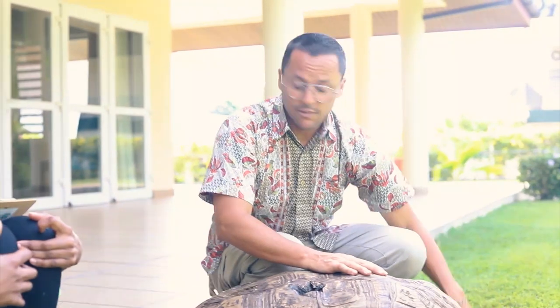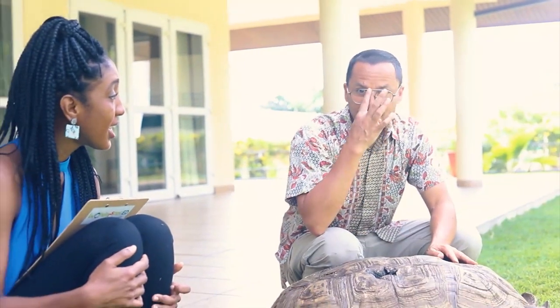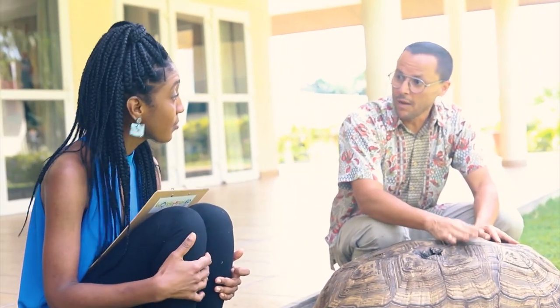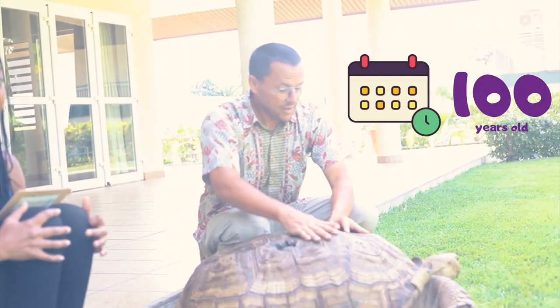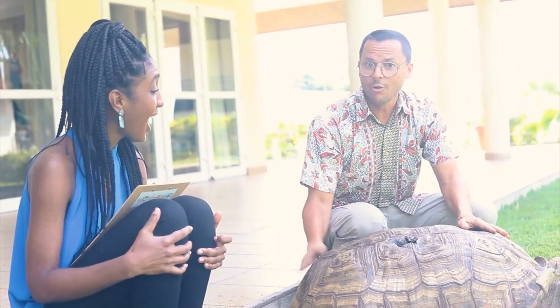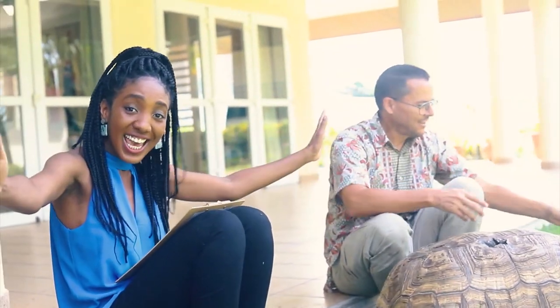In the wild, these tortoises can live up to 50 or 70 years. But in a safe place with no predators or poaching, they could live up to 100 years. We think Brucey is at least 50 — he's older than all of us here!